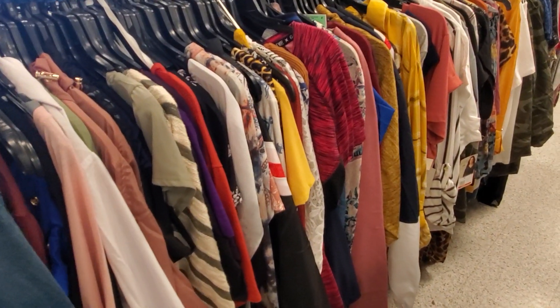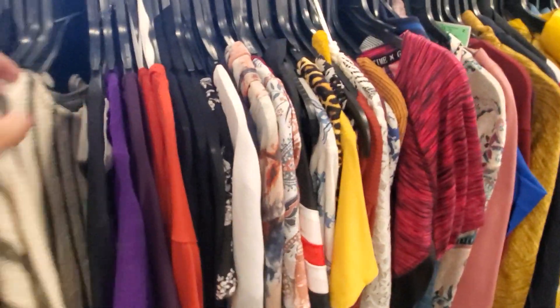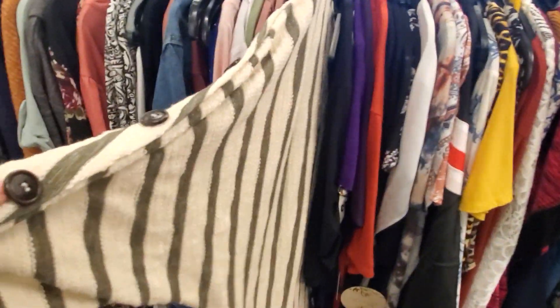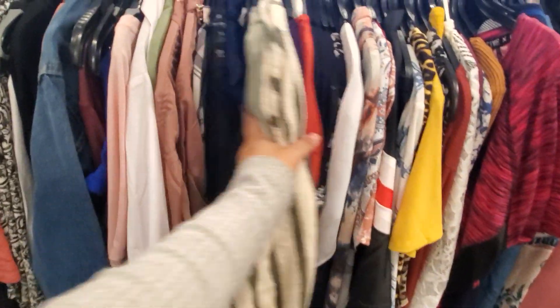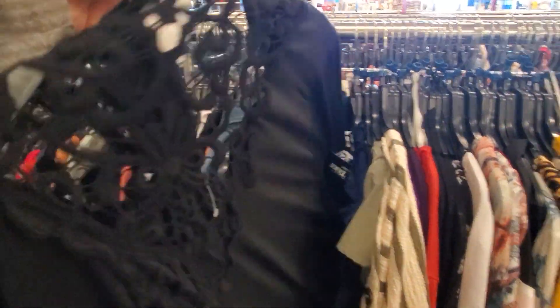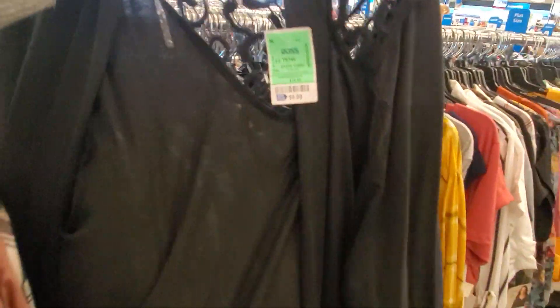Like I said, it goes up to a 3X here, and they have a few one-size items too. Definitely check that out. Look at this one — it's going to have buttons, like a cardigan. Ten dollars.